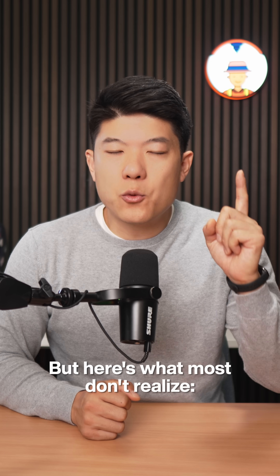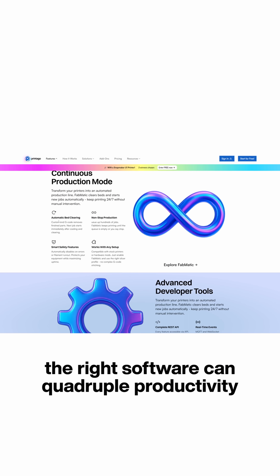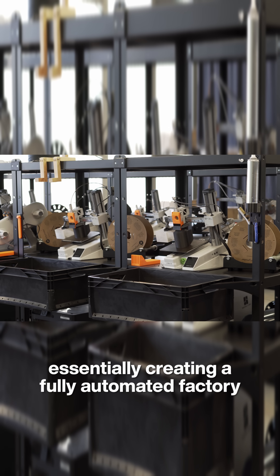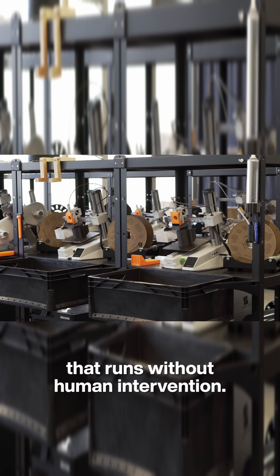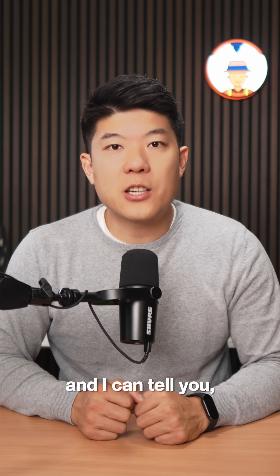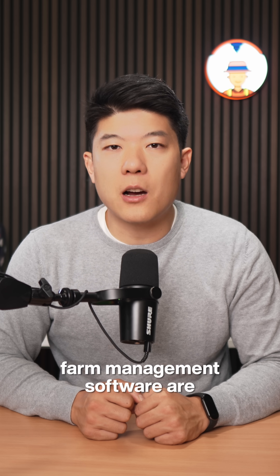But here's what most don't realize: the right software can quadruple productivity while reducing lead time, essentially creating a fully automated factory that runs without human intervention. We've shipped over 20,000 products from our print farm, and I can tell you, farm management software is crucial.